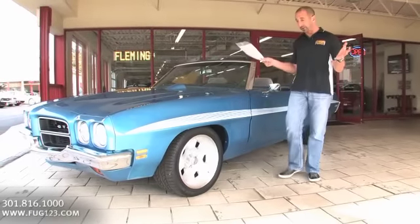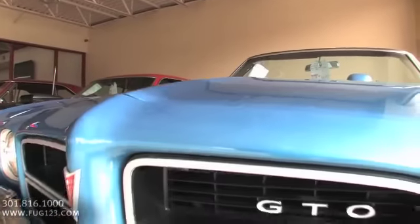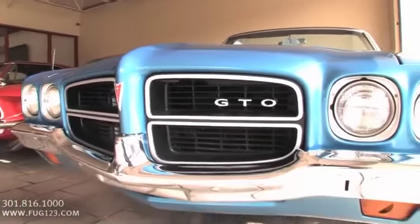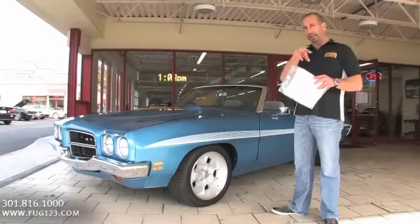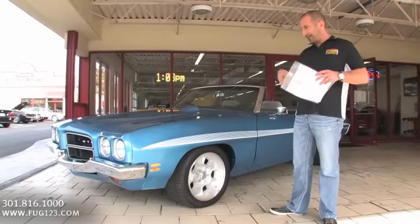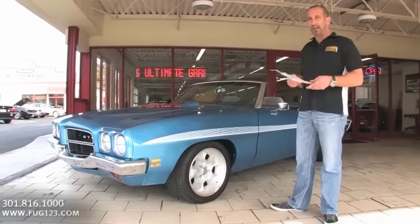72 GTO convertible, done up really, really cool. Not only was the car professionally reproduced and restored, it actually was in with the same family its entire life. Went outside the family for a few minutes, but locally — like right down the street — and then right back in, and then they had it restored. We went ahead and finished it all up.